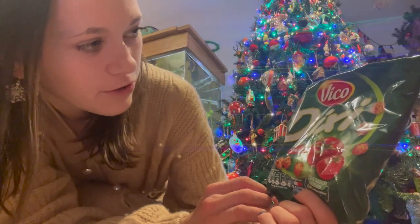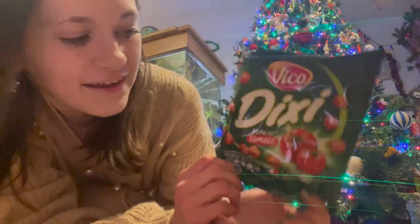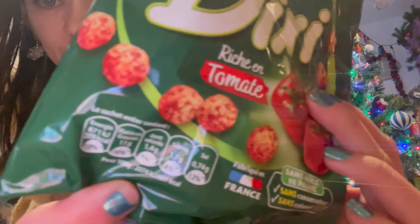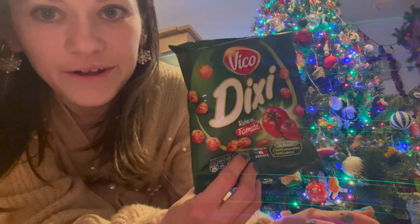Last packet of crisps - I did tell you crisps are my favorite snack! I got these - I thought these would be fun to try, I've never tried these before. Vico Dixie tomato balls - they just look like little crisp balls but tomato flavored. Maybe they taste a bit like pizza, I don't know.